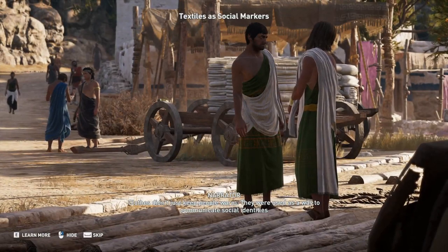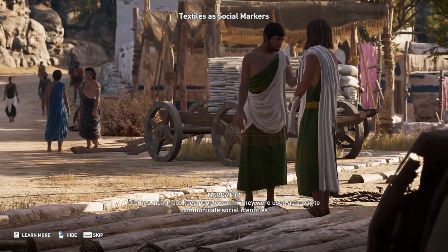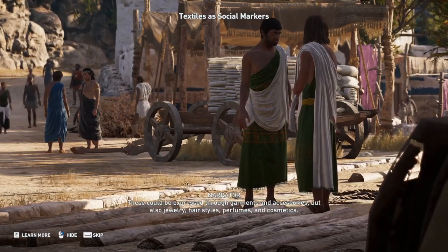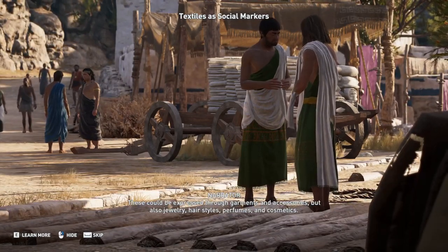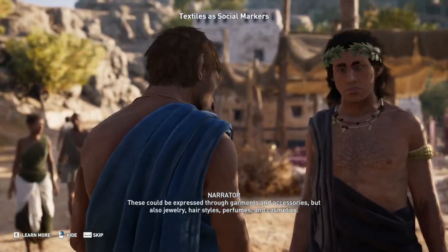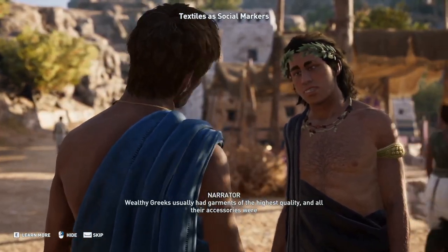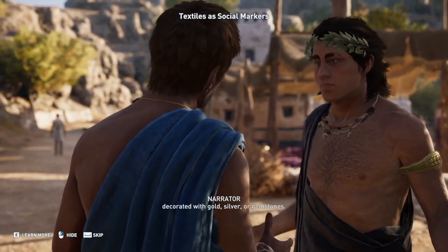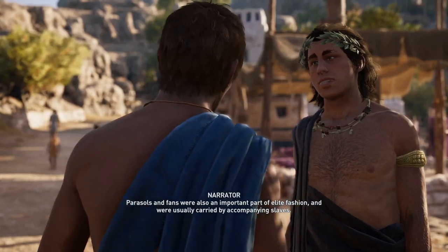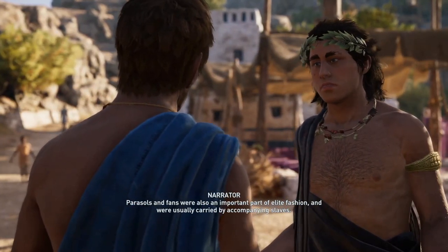Textiles were used as a way to communicate social identities, like gender, status, and ethnicity. These could be expressed through garments and accessories, but also jewelry, hairstyles, perfumes, and cosmetics. Wealthy Greeks usually had garments of the highest quality, and all their accessories were decorated with gold, silver, or gemstones. Parasols and fans were also an important part of elite fashion, and were usually carried by accompanying slaves.